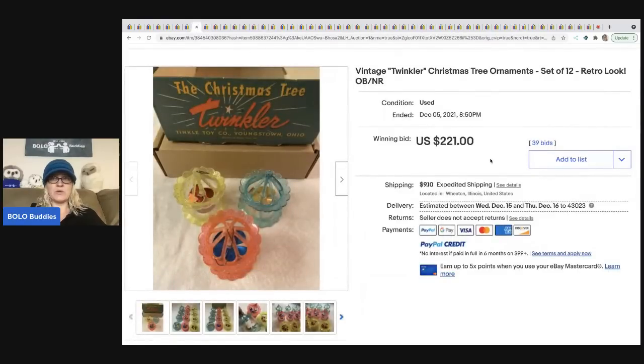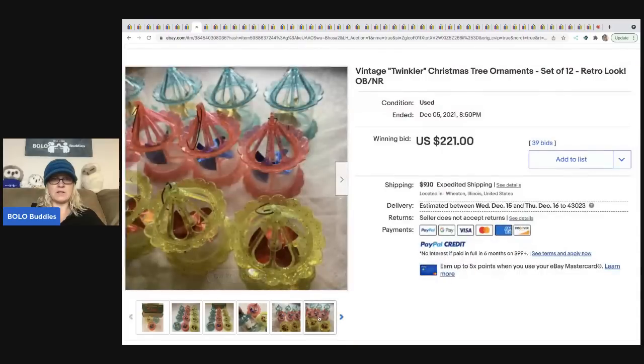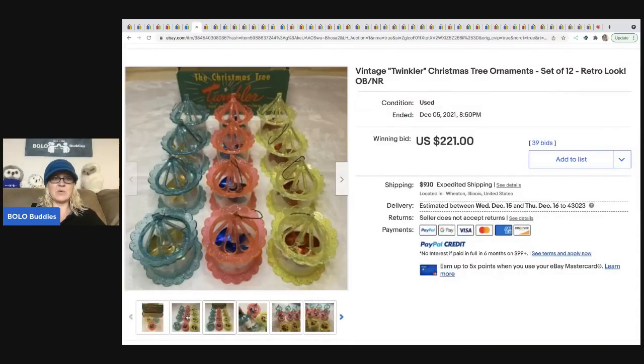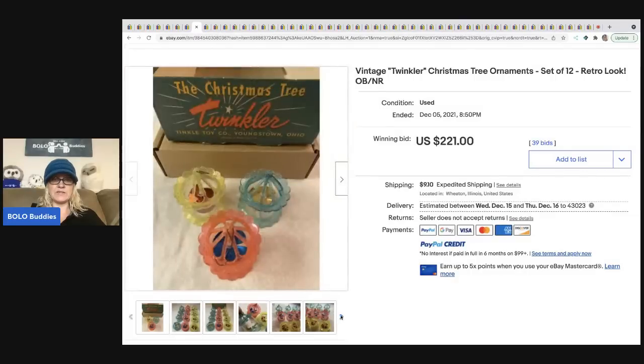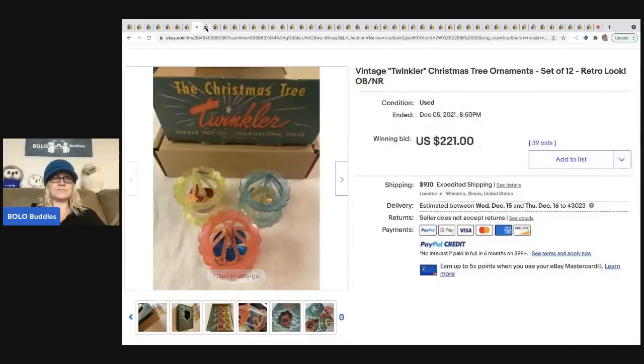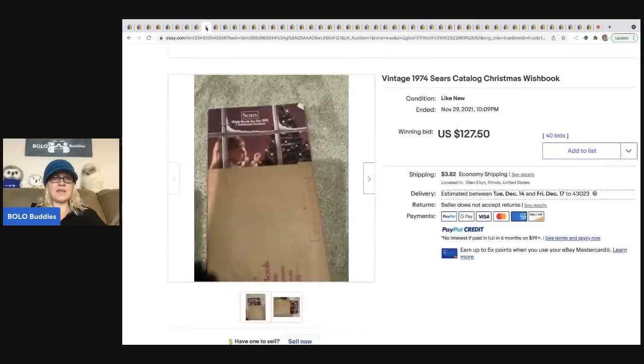These are Twinkler Christmas tree ornaments — a set of four — and they sold for $221 plus shipping. I've yet to find any of these but they're really cool. I'm not even sure exactly what they do, but they are definitely a cool BOLO.